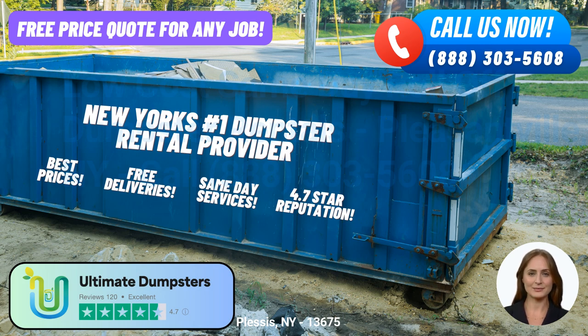Each size serves a specific purpose, and our knowledgeable team can guide you in choosing the right one for your needs. A 10-yard dumpster, for example, is perfect for small-scale residential projects or small business waste disposal. Its dimensions typically measure approximately 12 feet long, 8 feet wide, and 3.5 feet high — ideal for home renovation waste, yard waste removal, or junk removal.